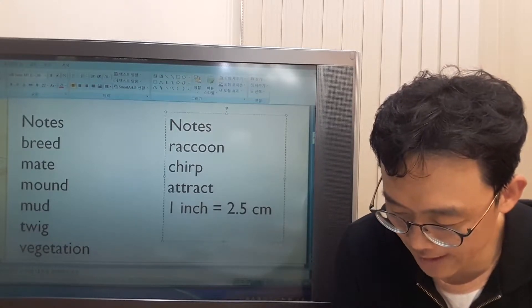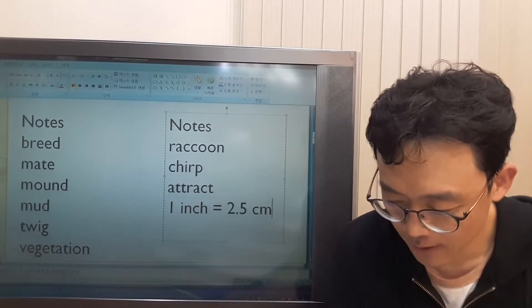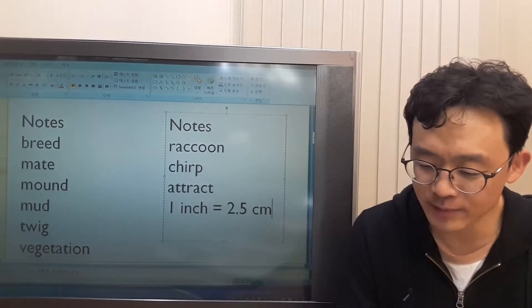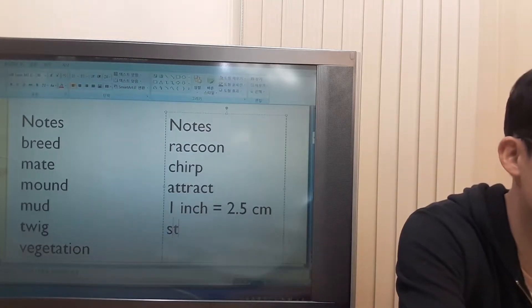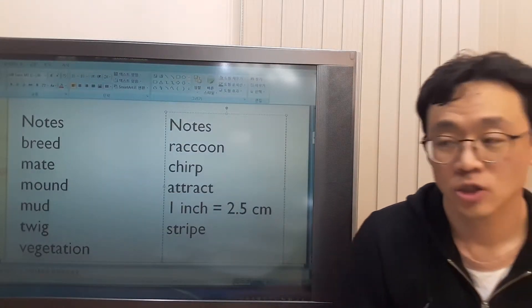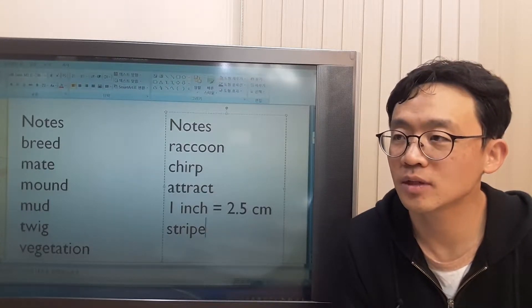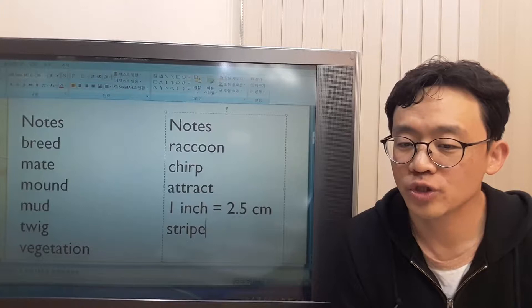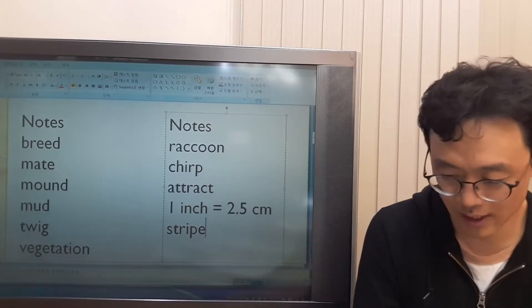A baby alligator would be like 20 centimeters long. They are black with yellow stripes. What's a stripe? A stripe is a line of which the color is different from the area around it. That's a stripe.